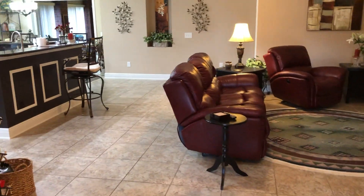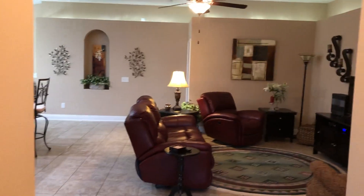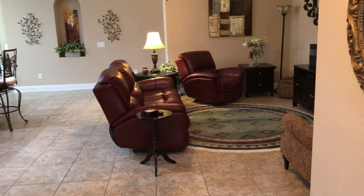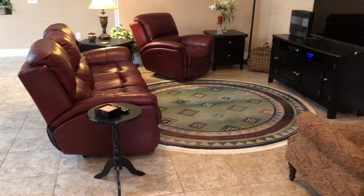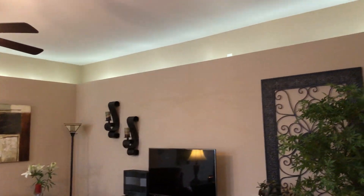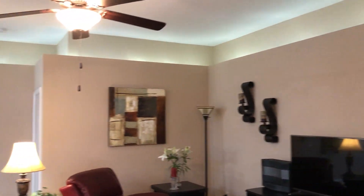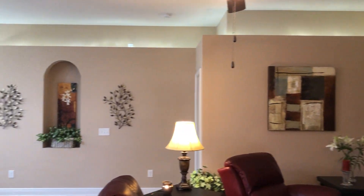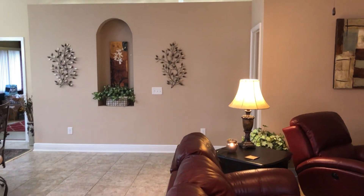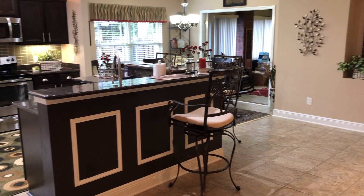As we enter we are immediately welcomed into the open living space. We're here in the foyer which is a nice size, and then the foyer leads us into the living room where we have tile flooring, nice high ceilings with track lighting, plant ledges, ceiling fan, and nice detail with the cutout in the wall. And that leads us right into the kitchen.